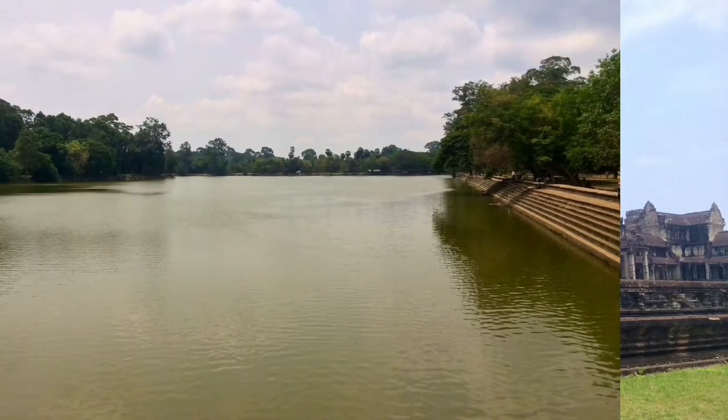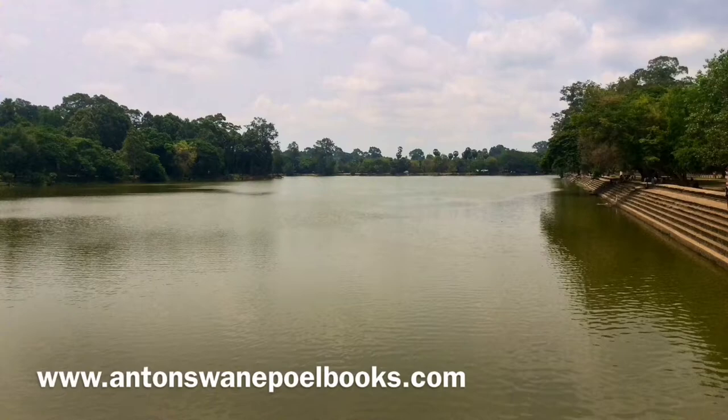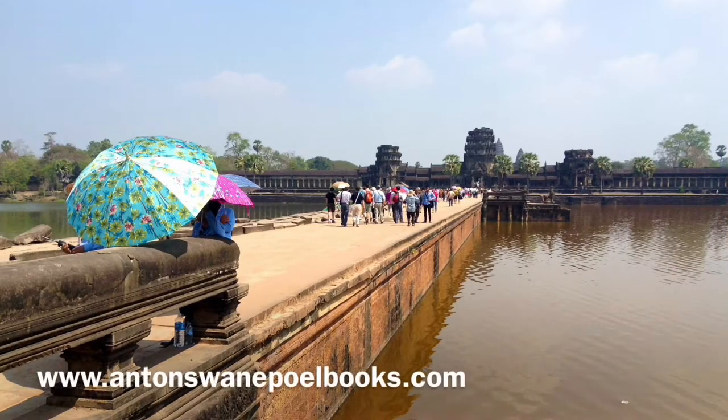This outer wall is further surrounded by a 190-meter, or 623-feet wide moat that's the size of a channel from shore to shore. The main entrance to the temple grounds is on the western end, by means of a 12-meter or 39-feet wide and 190-meter or 623-feet long bridge that crosses the moat.